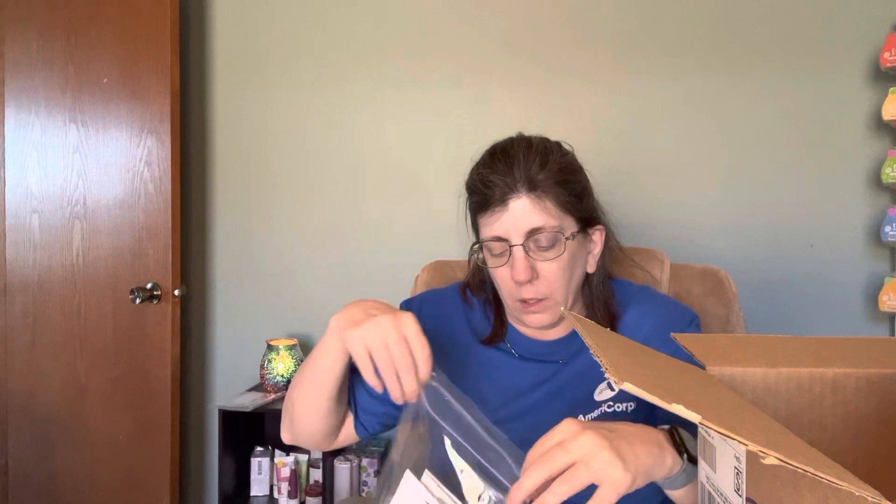Now we're going to go into my other non-wax. Like I said, this is not going to be a very big haul — just short and sweet.